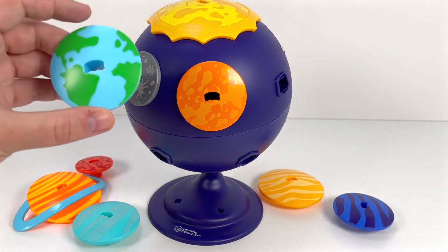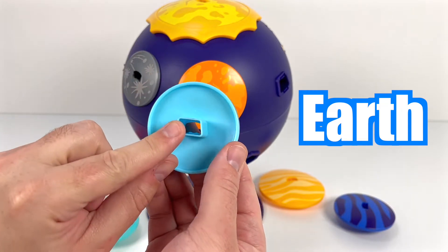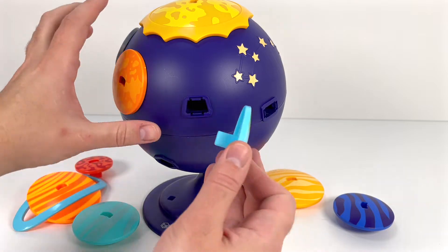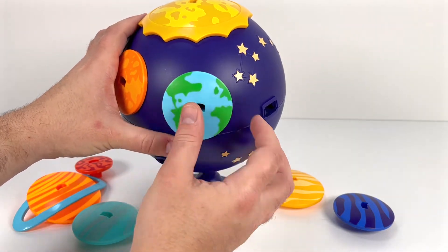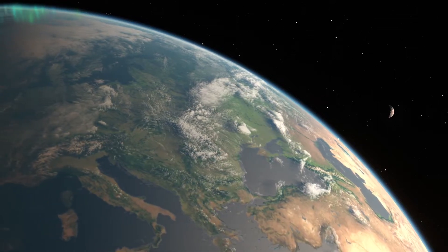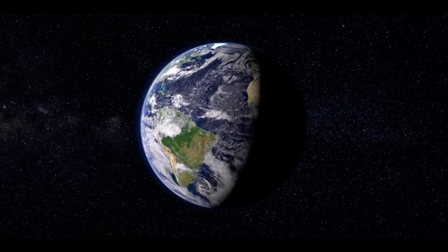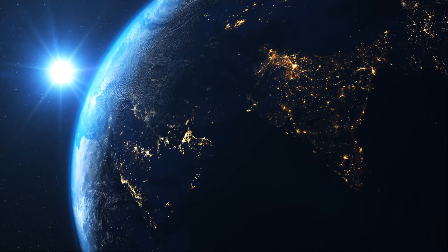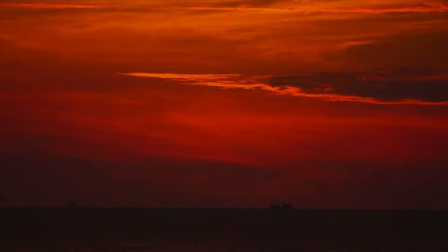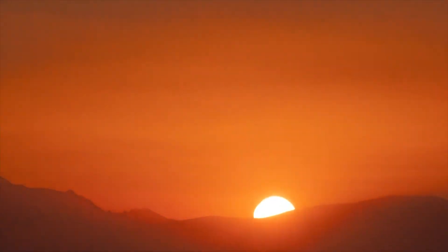The next planet looks familiar — this is Earth, and it's where we all live. Earth is the only place that we know life exists. It's always spinning, which means that half of it is always facing the Sun at any one time. That's how we get night and day. When it's night, it means that where you live is pointing away from the Sun. And during the day, we are facing the Sun.